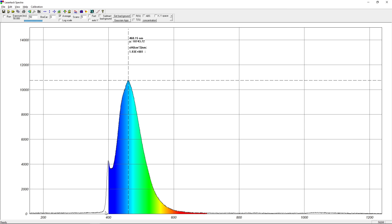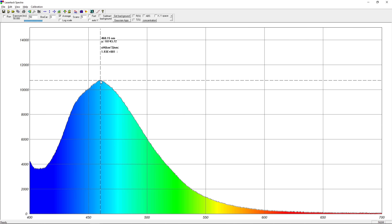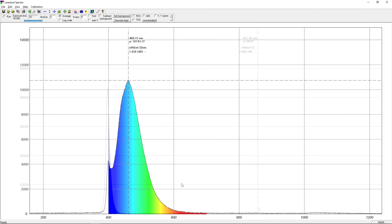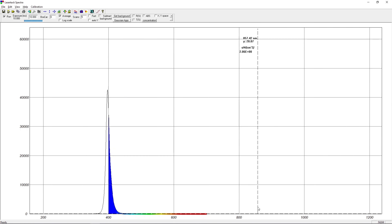It is a wide emission spectrum. A little hard to tell at the short end, where it is mixed with the excitation light, but it looks like a bandwidth of roughly 260 nm — almost four times wider than the light from the UV flashlight causing the fluorescence. Surprisingly wide, if you ask me.